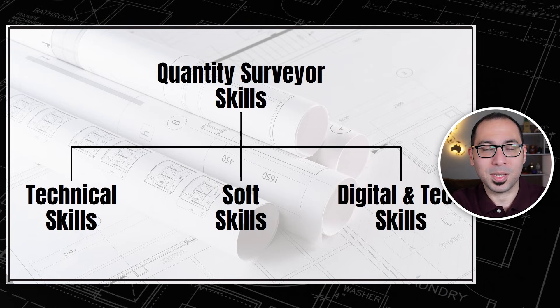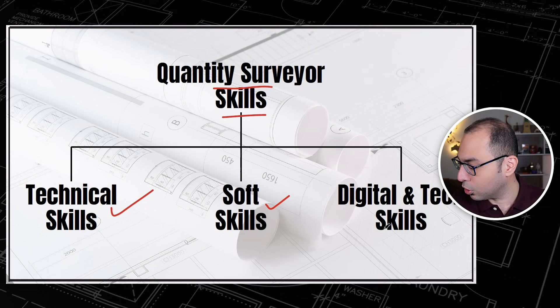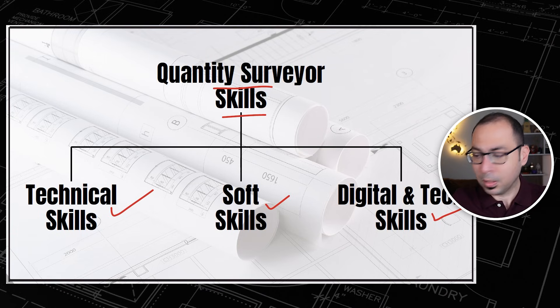Let's start with the quantity surveyor skills. As you can see, I love to outline everything. For the quantity surveyor skills we have technical skills, soft skills, and digital and tech skills — and more on these skills later on, but generally our skills will come under these three main categories.